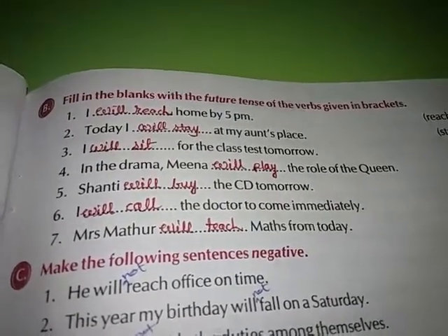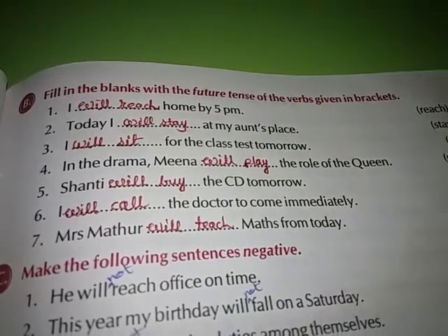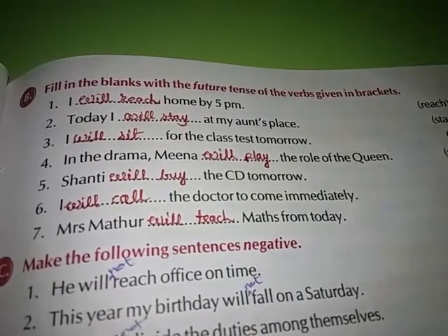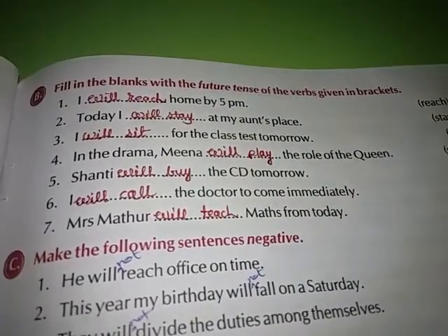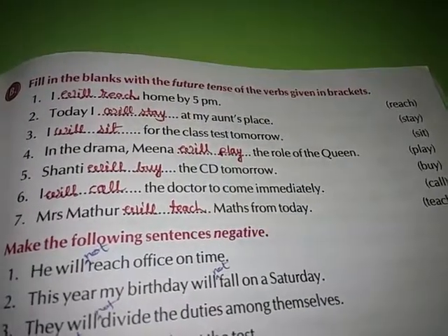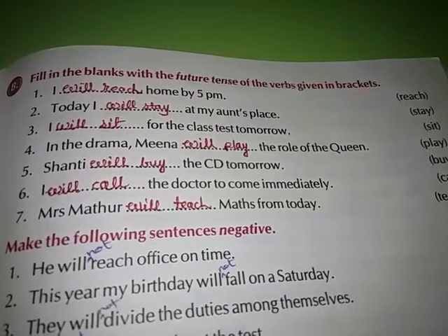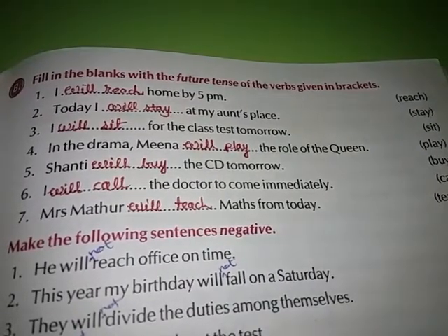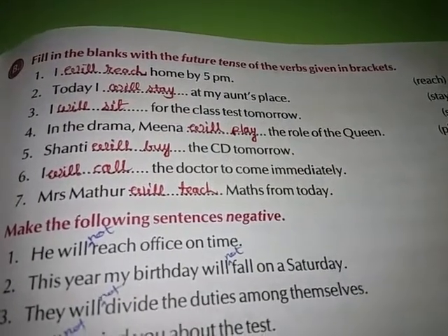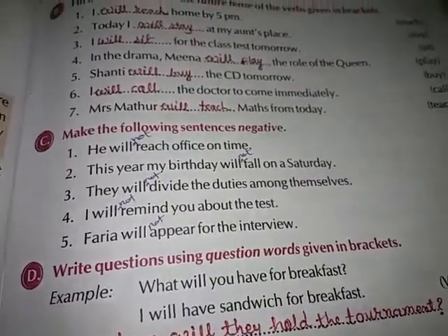Exercise B: Fill in the blanks with the future tense of the verbs given in brackets. First — I will reach home by 5 PM. Second — Today I will stay at my aunt's place. Third — I will sit for this class tomorrow. Fourth — In the drama, Meena will play the role of the queen. Fifth — Shanti will buy the CD tomorrow. Sixth — I will call the doctor to come immediately. Seventh — Mrs. Mathur will teach Maths from today.